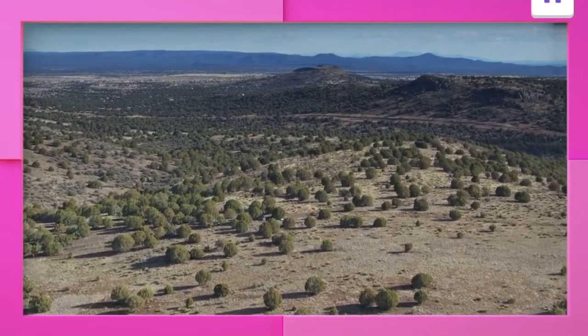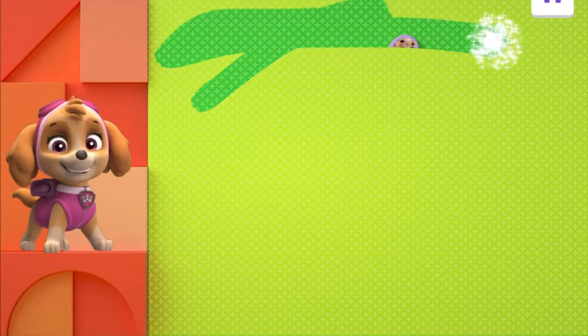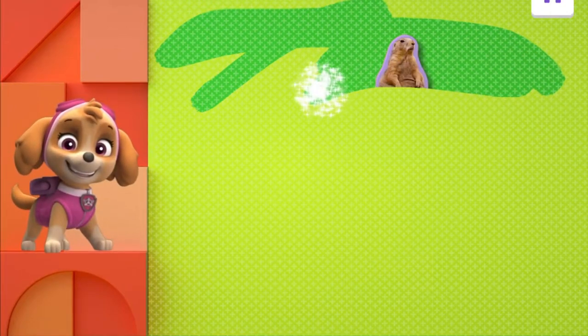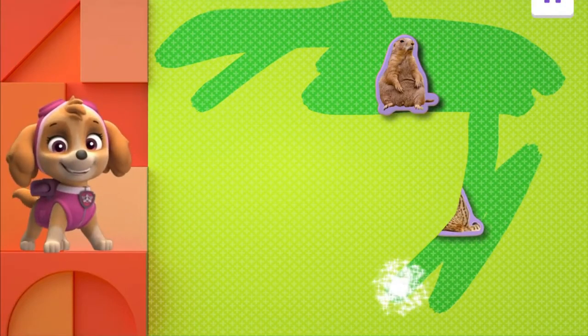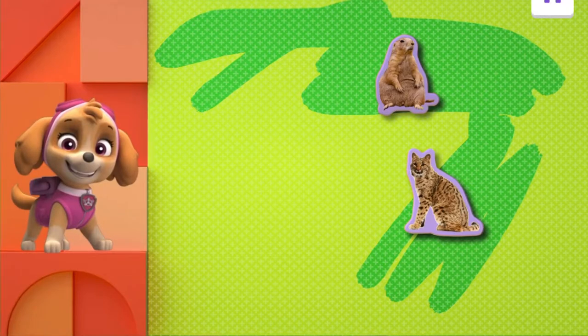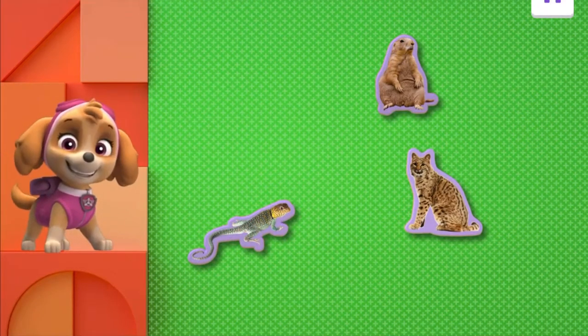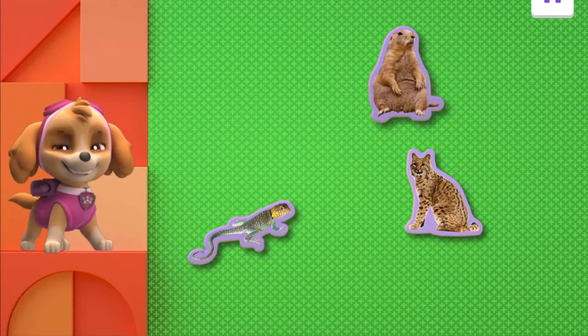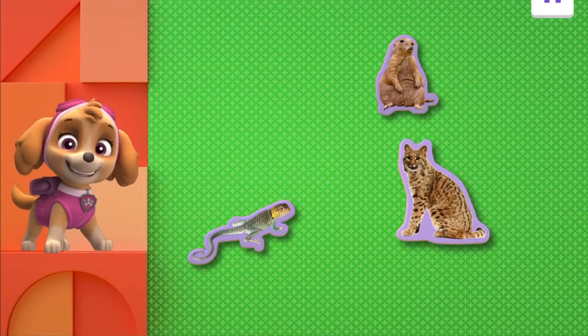Let's help Sky learn about animals in one last habitat. Drag your finger back and forth across the screen to find the animals. You found one — keep swiping to uncover more animals. Isn't that a funny-looking animal? There's something down here. You found another animal — keep swiping to find one more. That looks like a bobcat! Prairie dog families live in tunnels underground — they groom each other and kiss by touching their noses together. Collared lizards can stand up on their back legs to run really fast. Bobcats are excellent climbers and leapers — they can jump up to 10 feet!